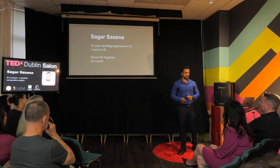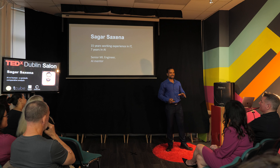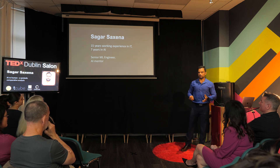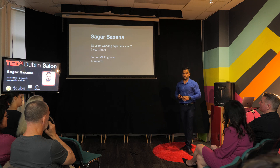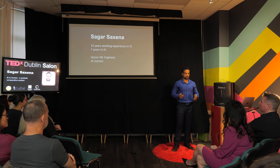Hello all. I am Sagar Saksena. I have 15 years of working experience, out of which five years in mainframes, and seven years in AI. I'm a senior machine learning engineer working at Genesis Arlen at the moment, and I am also an AI mentor with students all over the world.